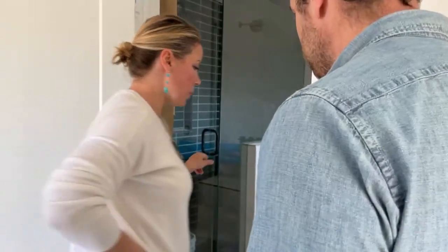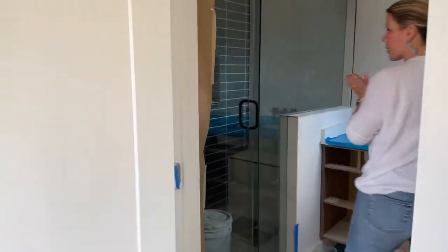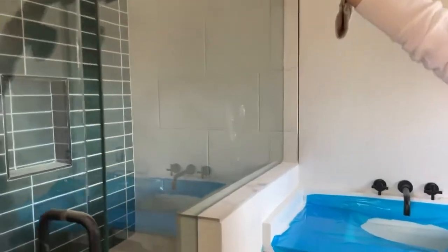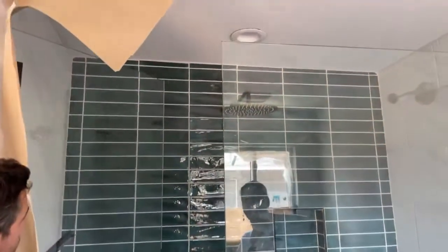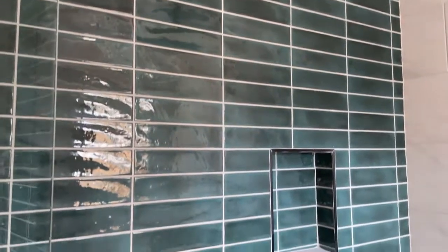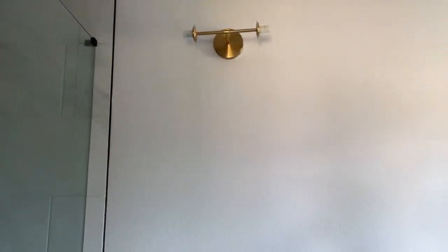We also reclaimed the former HVAC space and extended the shower out. Look at it with the glass on it — it's gorgeous. I had to sell Derek hard on the black and gold fixtures. We did mixed metal in both bathrooms and I think that was a good call. This is gold, this is black, and the hardware for towels and everything are black and gold to tie it all together.